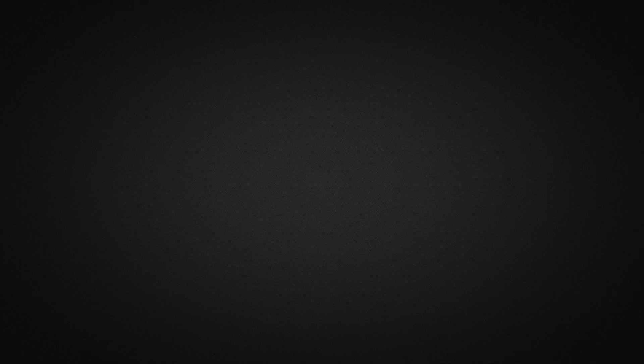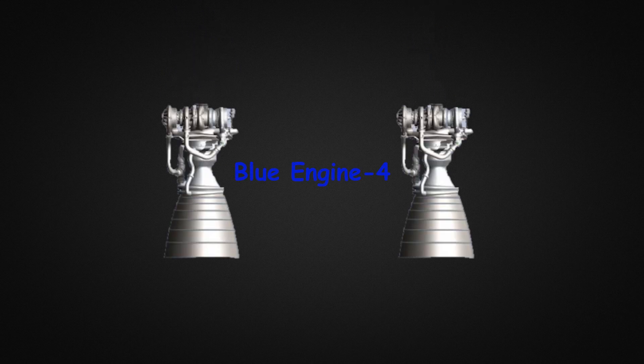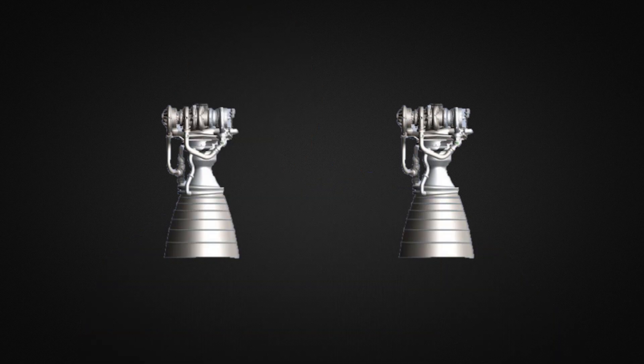Now let's look at the core stage of Vulcan. This will be powered by two of the BE-4 engines, or Blue Engine 4, produced by private rocket company Blue Origin, founded by the founder of Amazon, Jeff Bezos. These BE-4 engines run on liquid oxygen and liquid natural gas, better known as liquid methane. It is a staged combustion cycle engine with an oxygen-rich preburner and a regeneratively cooled nozzle.